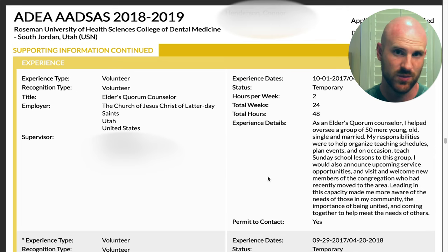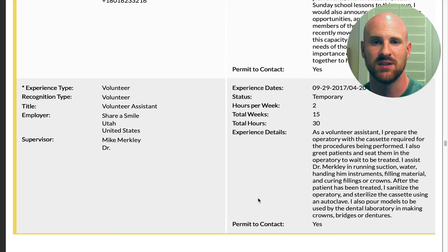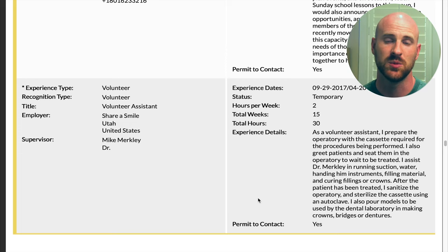I included some volunteer work through my church and discussed how it taught me to be aware of the needs of people in my community — something I want to carry into my career as a dentist. I also volunteered at a dental clinic where dentists and pre-dental students provide free treatment to people who can't afford it; patients pay for their care by performing community service. It was a really cool organization, and if you have something similar in your area, I'd highly recommend getting involved.